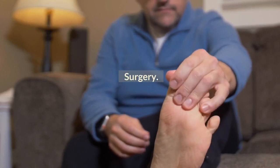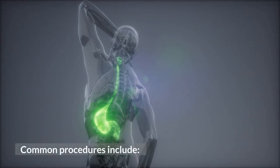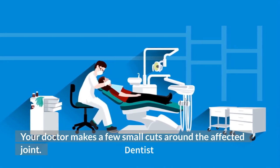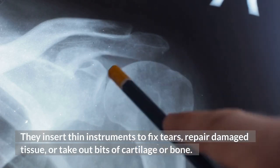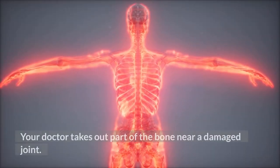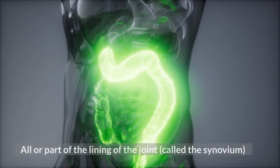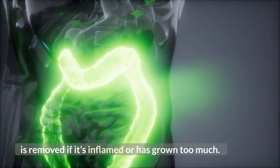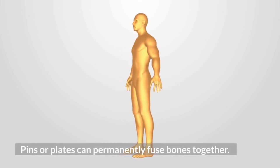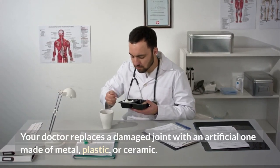Surgery. You may need surgery if inflammation has severely damaged your joints. Common procedures include arthroscopy, where the doctor makes a few small cuts around the affected joint and inserts thin instruments to fix tears, repair damaged tissue, or remove bits of cartilage or bone; osteotomy, where part of the bone near a damaged joint is removed; synovectomy, where all or part of the joint lining called the synovium is removed if inflamed; arthrodesis, where pins or plates permanently fuse bones together; and joint replacement, where a damaged joint is replaced with an artificial one made of metal, plastic, or ceramic.